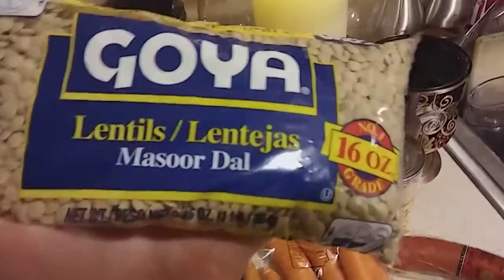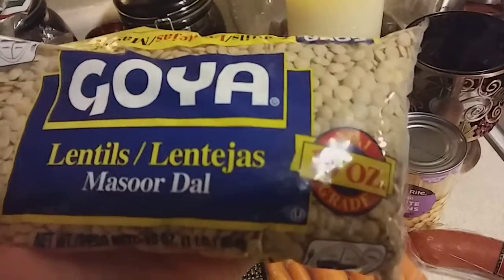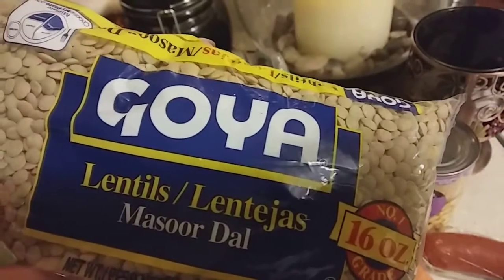I picked up these lentils because I plan on making lentil soup. The cold weather is here in New England. You get one pound of these Goya lentils and I think they're like a dollar fifty. They're really cheap.